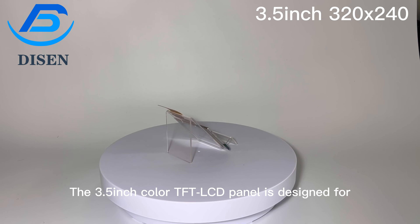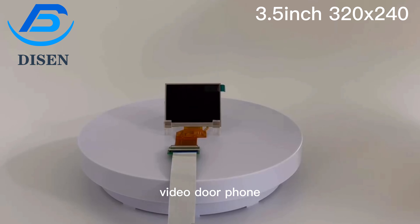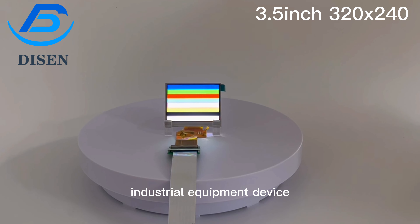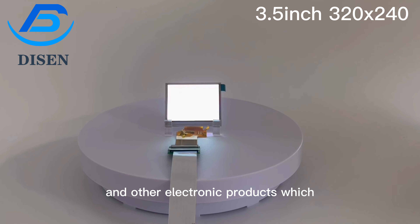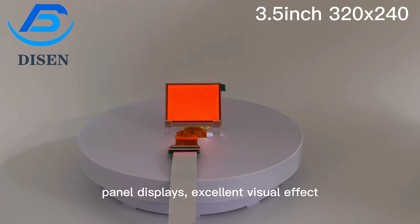The 3.5-inch color TFT LCD panel is designed for video door phone, smart home, GPS, camcorder, digital camera application, industrial equipment devices, and other electronic products which require high-quality flat panel displays with excellent visual effects.